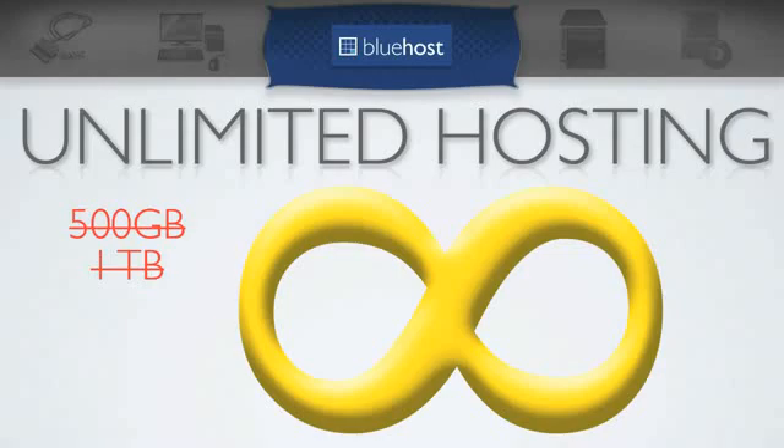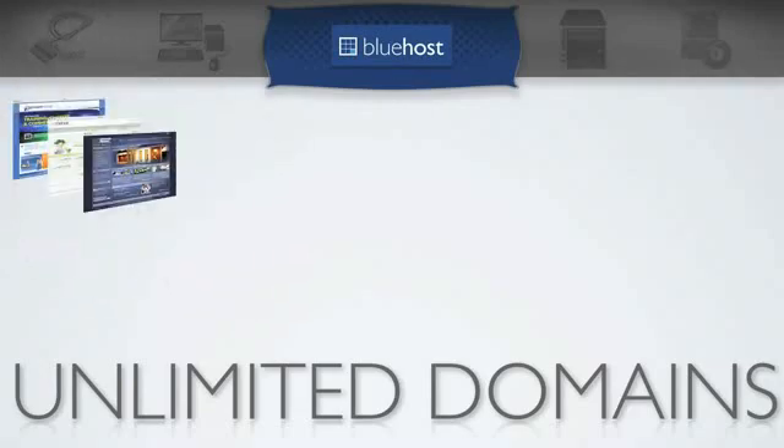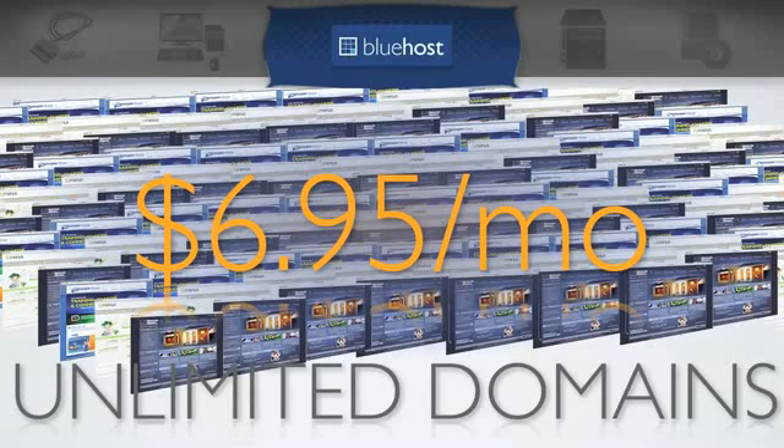That's where the second advantage comes into play. You're also going to get unlimited domains on one hosting account. So basically, whether you're going to build three sites or 300 sites, the hosting is just going to cost you $6.95 a month. That saves you money and time because you're not going to have to manage or pay for multiple hosting accounts for every single website you set up. The price structure is really simple compared to hosting accounts with limited domain names.